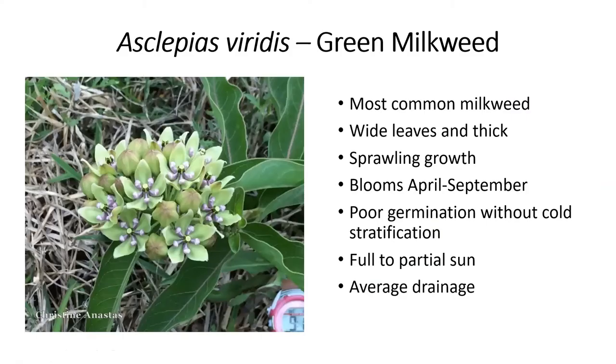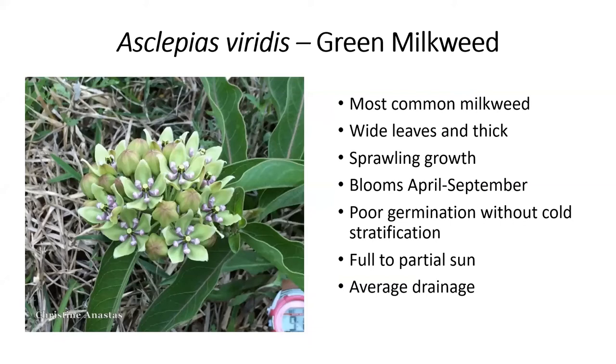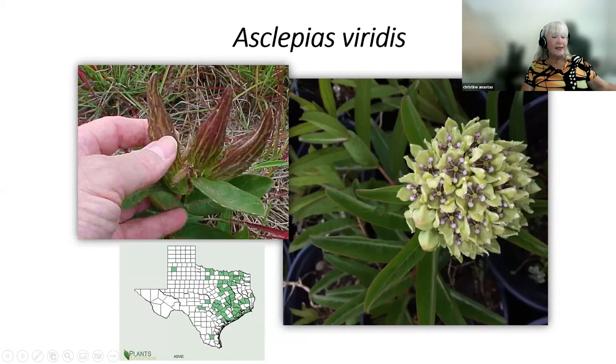We're native plant people — we need native milkweed. Our most common milkweed on the Gulf Coast is Asclepias viridis, green milkweed. It has sprawling growth, the monarchs love it, takes full sun to partial shade, can take a lot of rain and dry periods too. We rarely see this in the nursery trade because of very poor germination without cold stratification. It's also called green antelope horns. If you're from the hill country, there's a very similar version called antelope horns, Asclepias asperula. Our second most common is Asclepias linearis, slim milkweed — very, very skinny opposite leaves. The leaves may seem too slim but the plant puts up many, many stems and the caterpillar will eat it, stem and all, and it will come back from the roots — quite a lot of biomass.